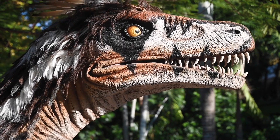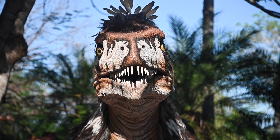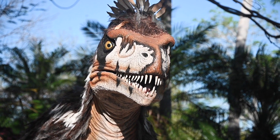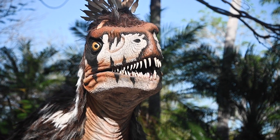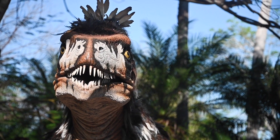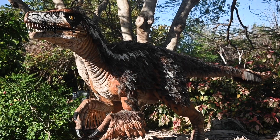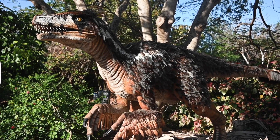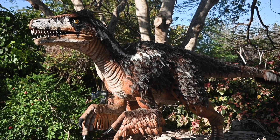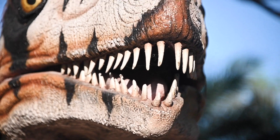Utahraptor was a very fast and agile predator that could take down prey several times larger than itself. This carnivorous dinosaur could stand 10 feet tall with a total length of 23 feet and weigh up to 2,000 pounds. Today's double-wattled cassowary shares several similarities to the Utahraptor, such as being feathered and flightless, while also possessing massive claws on its feet capable of fending off any threat.